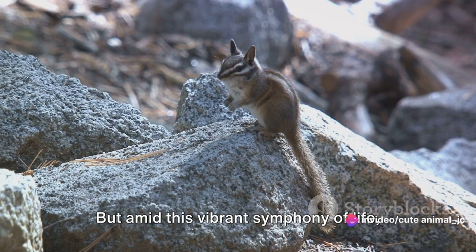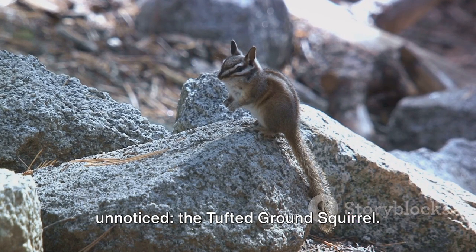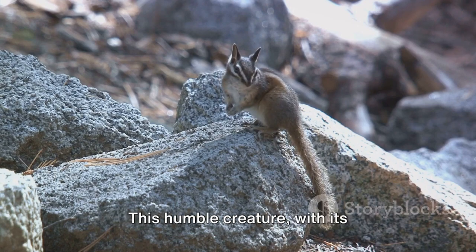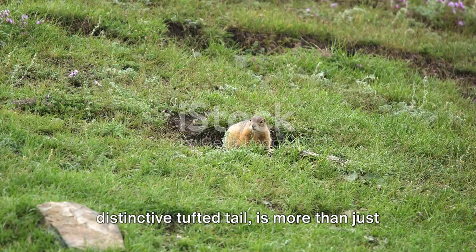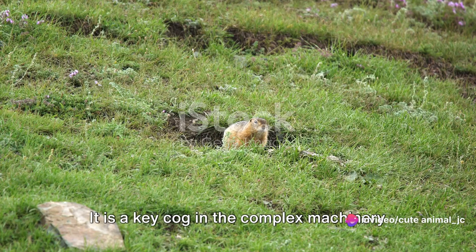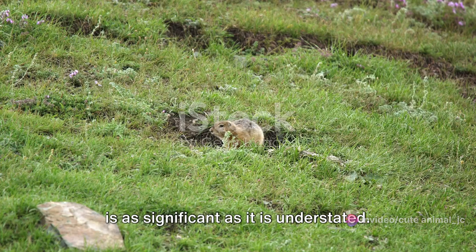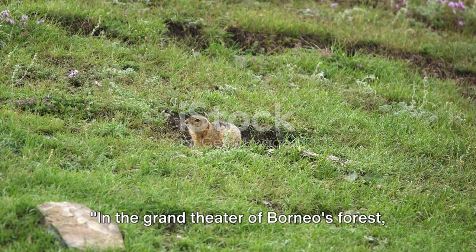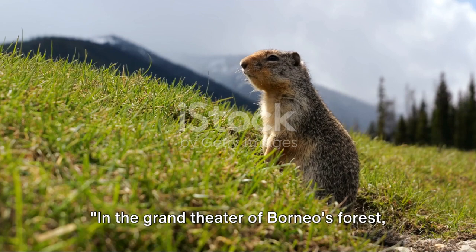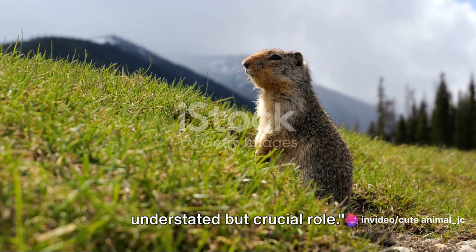But amid this vibrant symphony of life, there's one creature that often goes unnoticed — the tufted ground squirrel. This humble creature, with its distinctive tufted tail, is more than just a cute face. It is a key cog in the complex machinery of Borneo's ecosystem, playing a role that is as significant as it is understated.